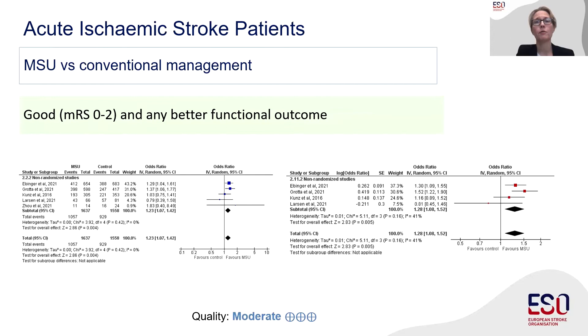We found similar results for a good clinical outcome, defined as modified Rankin Scale between 0 and 2, with an odds ratio of 1.23, and for any better functional outcome at 90 days using the modified Rankin shift analysis, with an odds ratio of 1.28. The information for these functional outcome analyses came from four to five non-randomized studies, and to better understand the likelihood of these results we performed an additional pre-specified sensitivity analysis.